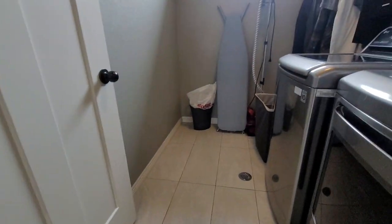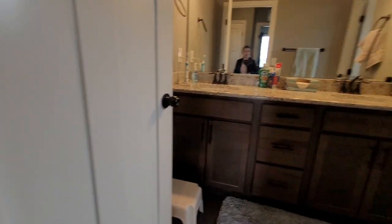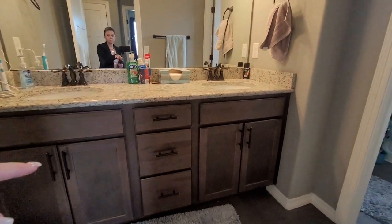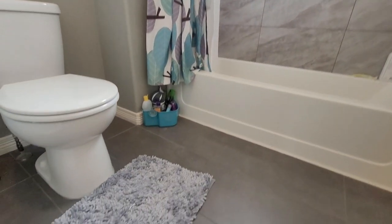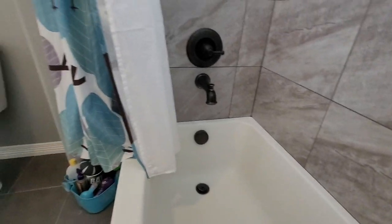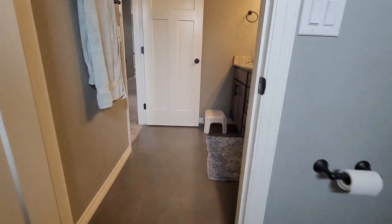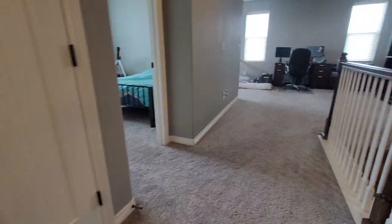The laundry room is on the bedroom level, which is great so you don't have to haul clothes everywhere. The kids' bathroom has double sinks, extra natural lighting, and the floors look great. The area under the commode looks great too. The bathtub has nice fixtures and is beautiful. I love the floor tile they put in — it's really nice.